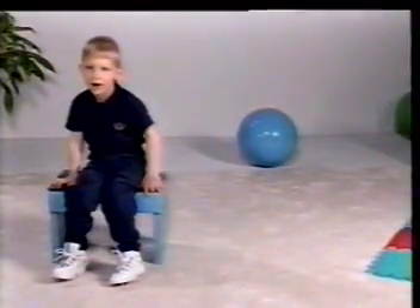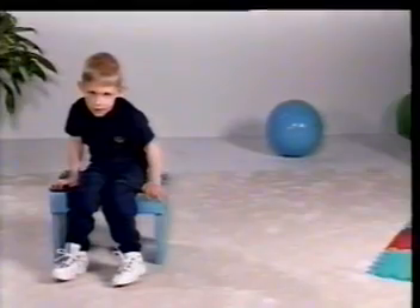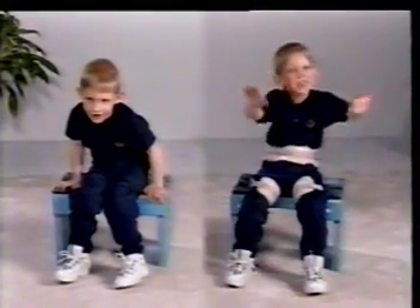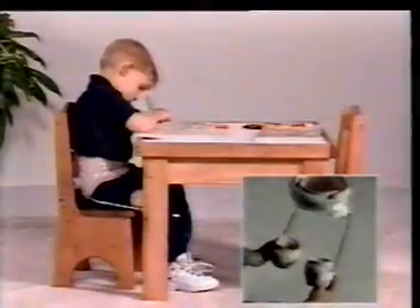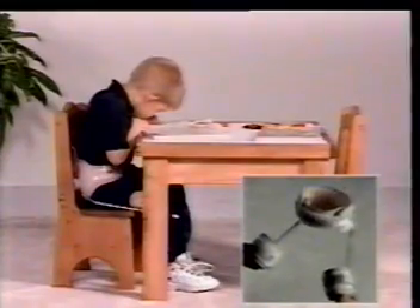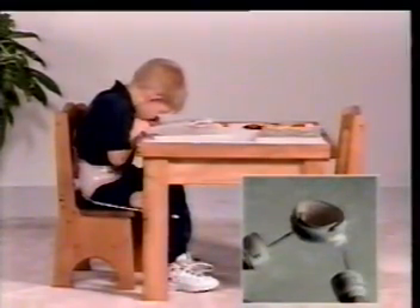Having to use both hands for balance limits Alan's functional capacity when sitting. Sitting capacity and therefore upper limb function is increased by the Swash. As the hips are flexed, the Swash induces increasing amounts of abduction to provide a stable tripod base for sitting.